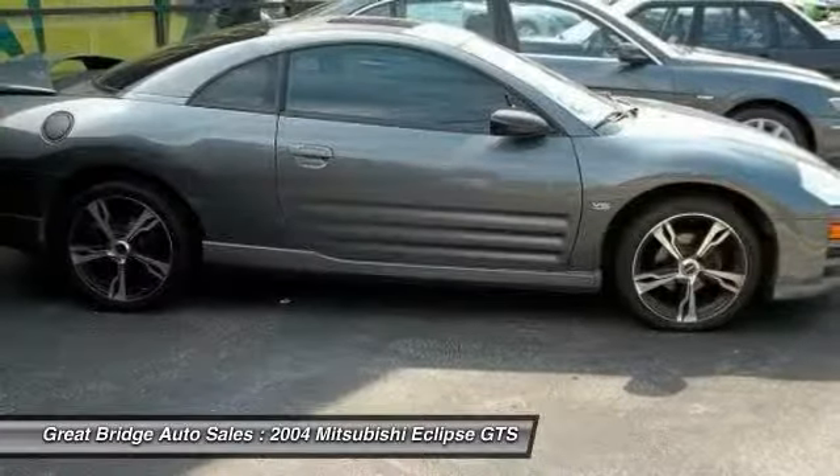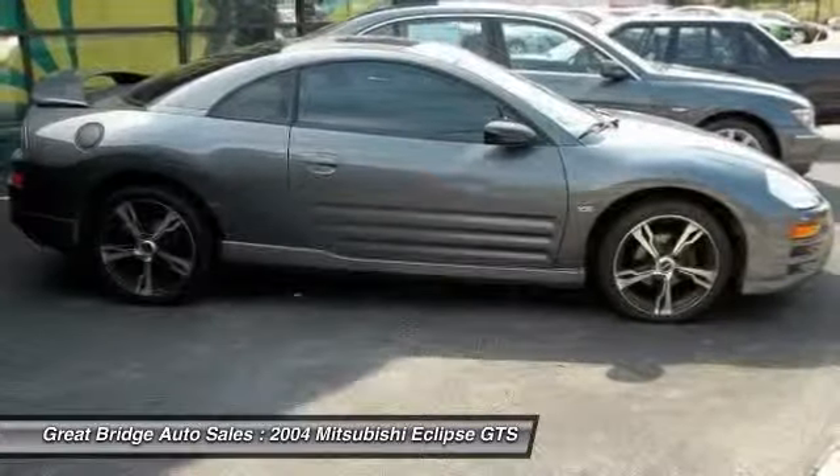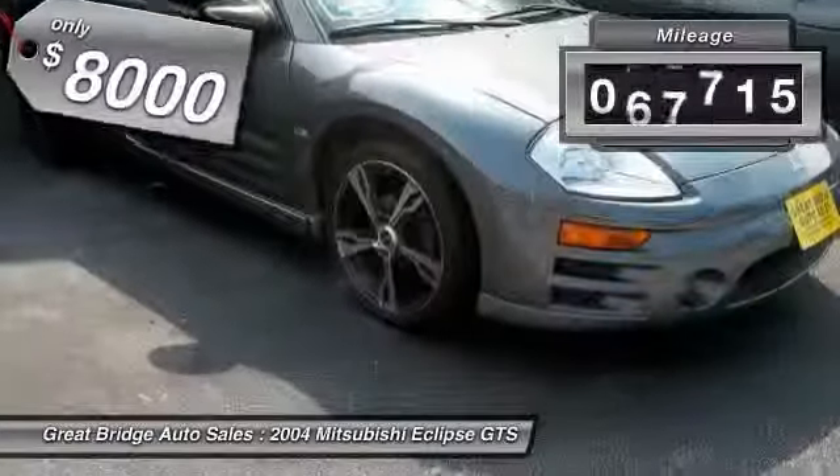With unique styling, exceptional interior features, and excellent miles per gallon, the Eclipse is the attainable exotic and is priced below $10,000. This vehicle has less than 100,000 miles.